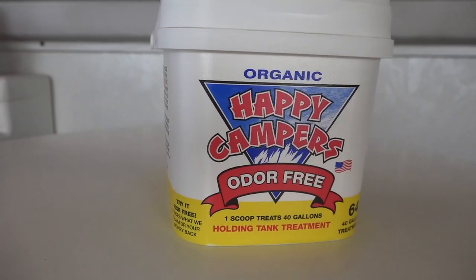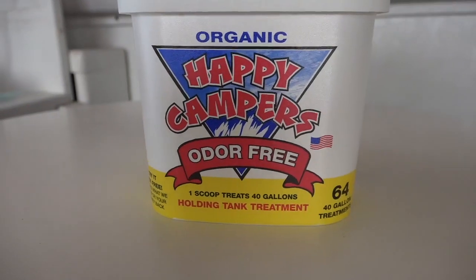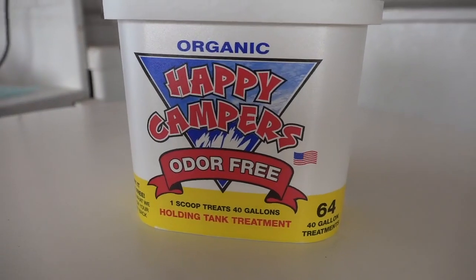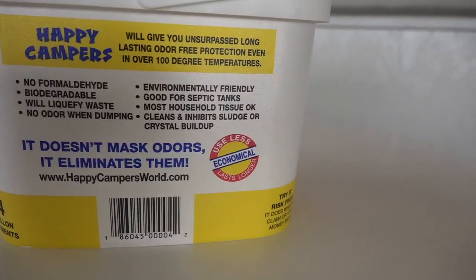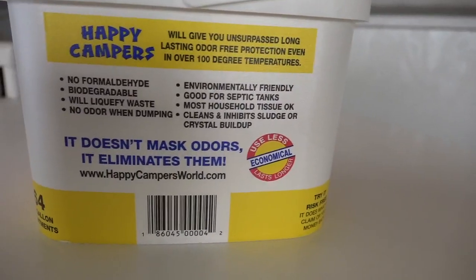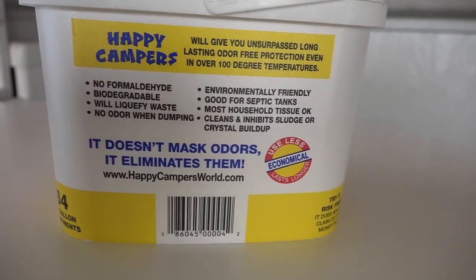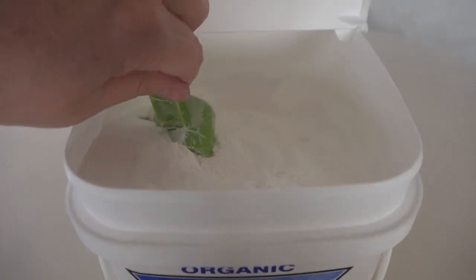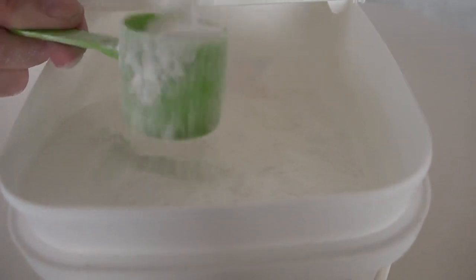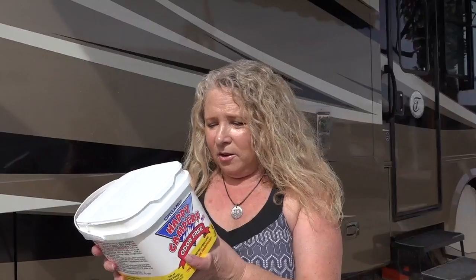This is a holding tank treatment called Happy Campers. It's an odor-free holding tank treatment that treats your waste water in your RV. It has no formaldehyde, is biodegradable, will liquefy waste, there is no odor when dumping, it's environmentally friendly, good for septic tanks, most household tissues are okay with this product, and it helps clean and inhibit sludge or crystal buildup in your toilet and holding tanks. Believe me, as an RVer, you don't want that going on in your tanks.